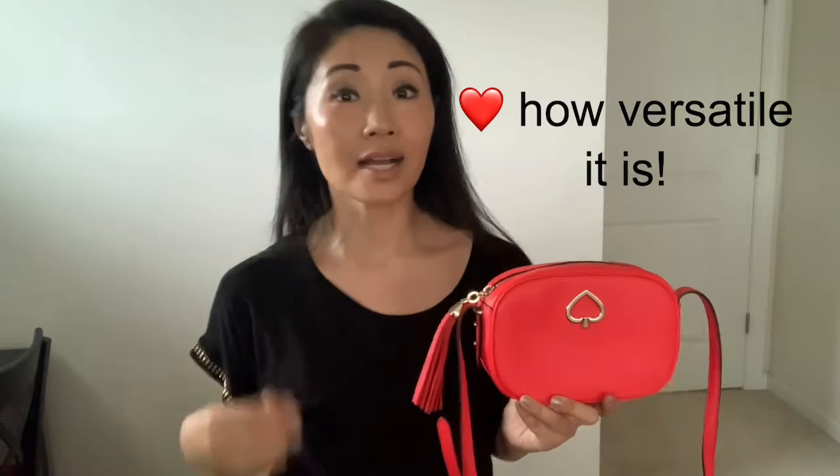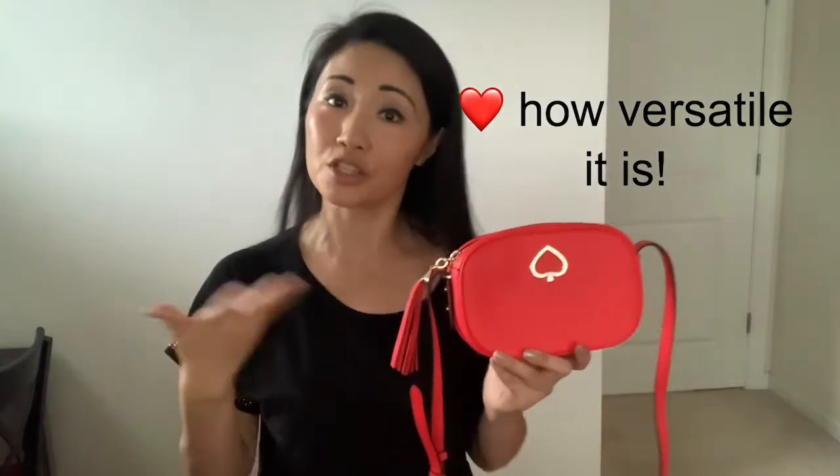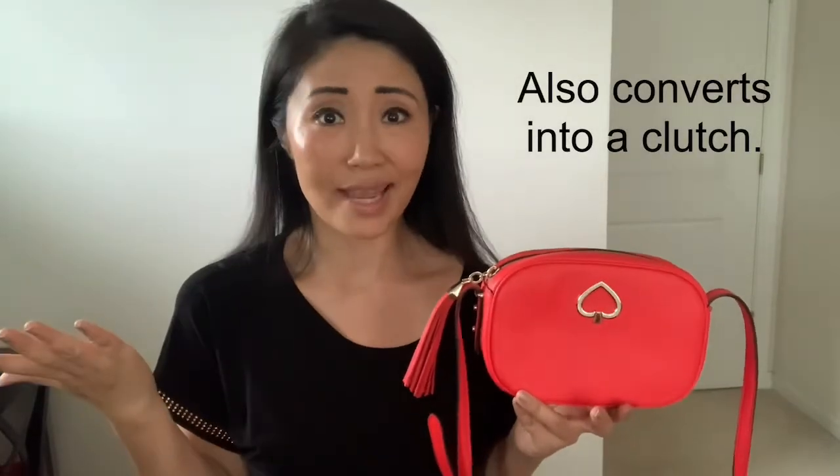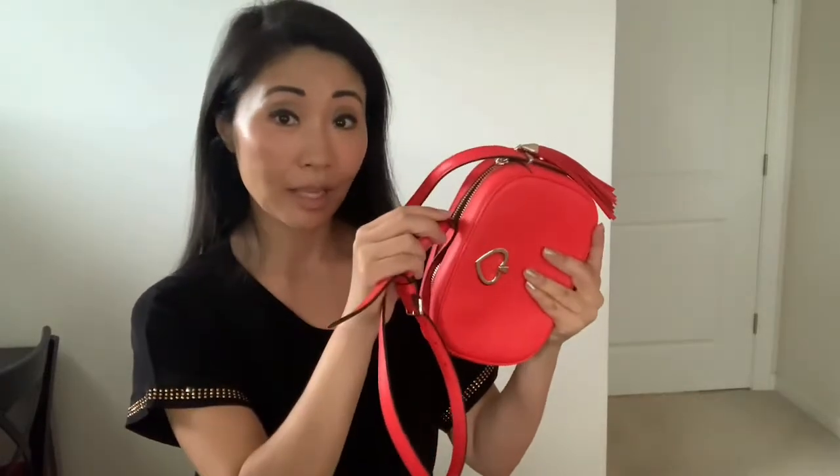Again, you can wear this as a regular shoulder bag or turn it into a crossbody bag. Also, this could be converted into a clutch for, say, date night or girls night out. All you have to do is put the strap inside the body like this — and now it's a clutch.